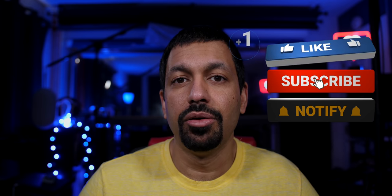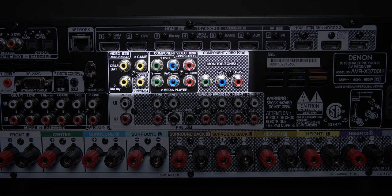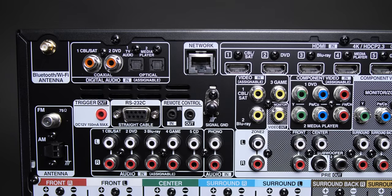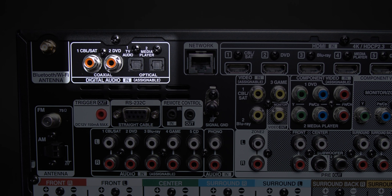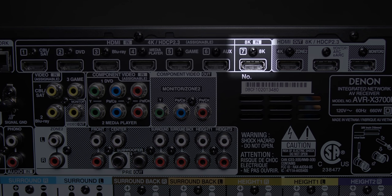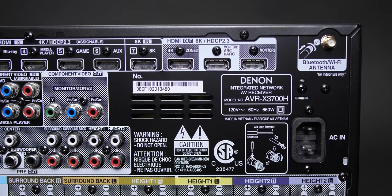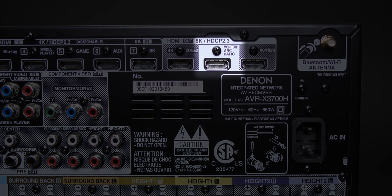Moving right on the back panel, we have the pre-out section: Zone 2 stereo pre-out plus pre-outs for all 11.1 channels the X3700H can process. Above the pre-outs are composite and component video inputs and outputs. The top row has two Bluetooth antenna connections, four digital audio inputs — two optical and two coaxial — a network port, six HDMI 2.0 inputs, one HDMI 2.1 input, and three HDMI outputs. If you're confused on which HDMI output to use, it's the one in the middle with the solid white background.